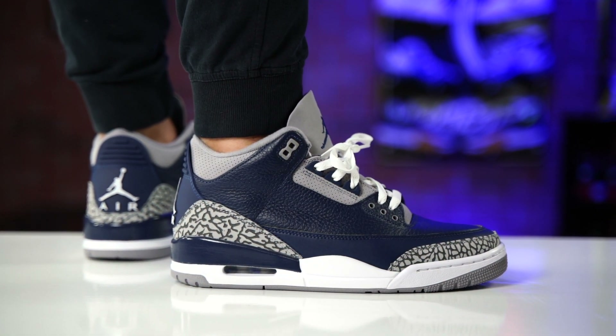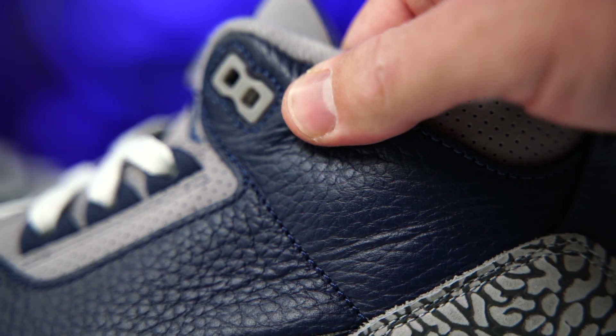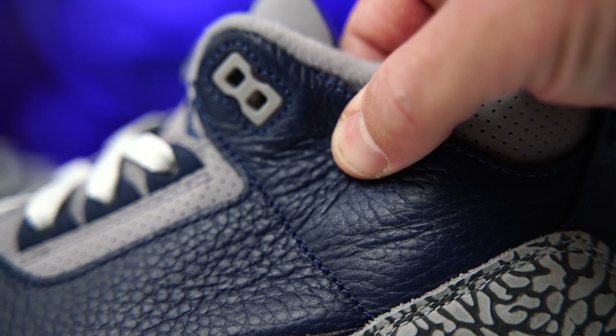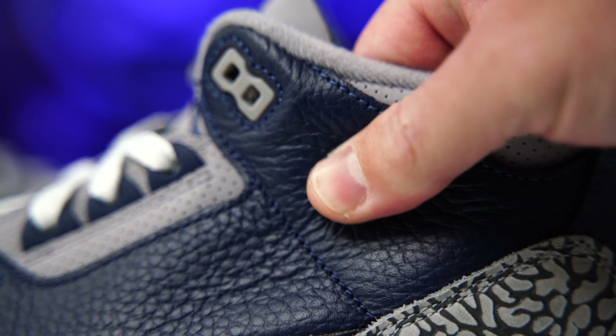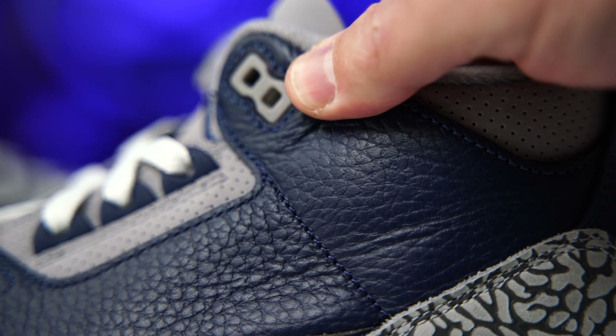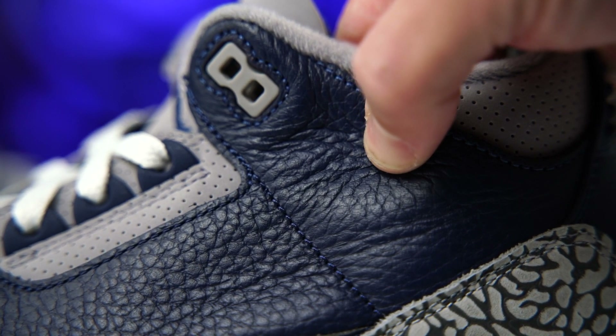As far as sizing is concerned, they fit true to size, so that's what I'd recommend if you're interested in a pair. The materials on the upper, like I was saying, are not comparable to the Reebok Question — for some reason Reebok is able to out-do Jordan Brand as far as quality is concerned. But this is a quality product inspired by one of the greatest players ever, if not the GOAT.